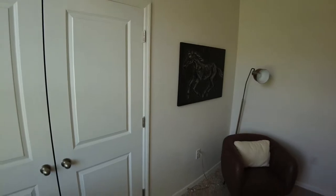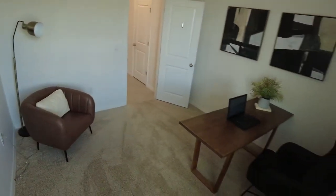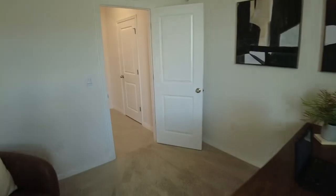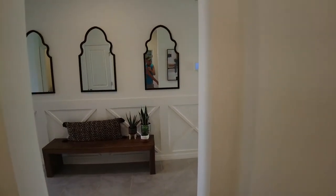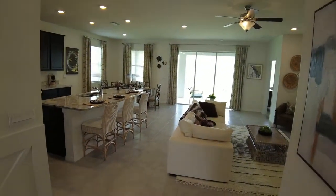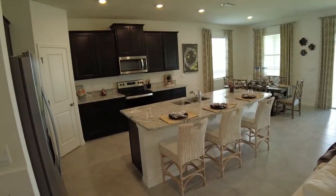Kind of surprised this closet is as small as it is because this room seems like it's a pretty decent size — a larger looking room than most bedrooms. I already saw the half-bathroom, and the kitchen, the living room, and the dining room.